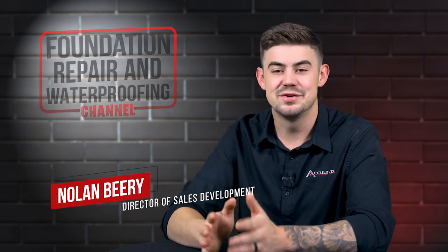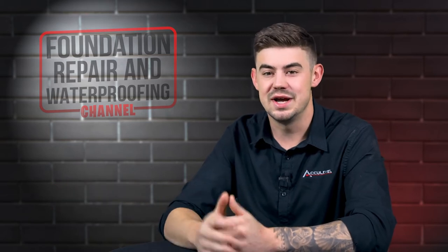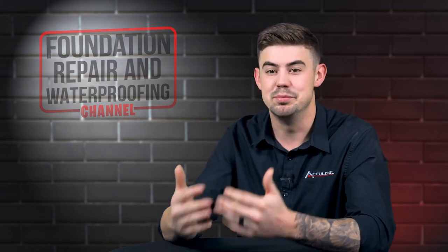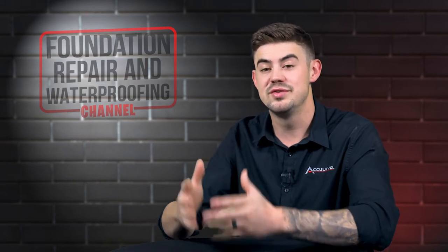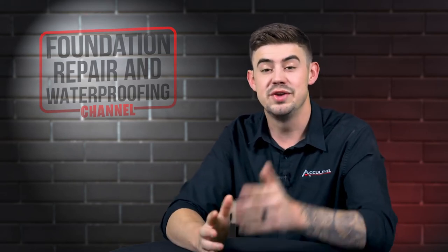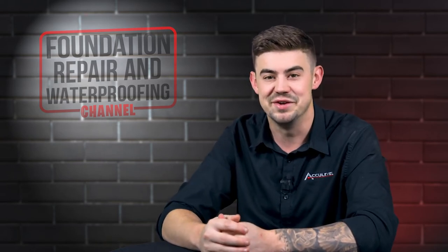Hi, I'm Nolan Beery, the Director of Sales Development here at AccuLevel. Today we're going to be on site at a customer's home that's being built. There's an addition going on. We're installing Helical Piers before this edition is ever built. So we'll take a moment to watch that, then we'll come back here and talk a little bit about what you heard in that video.